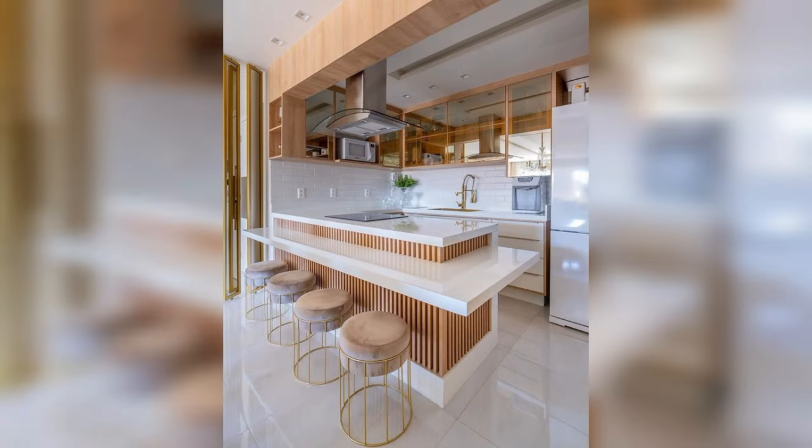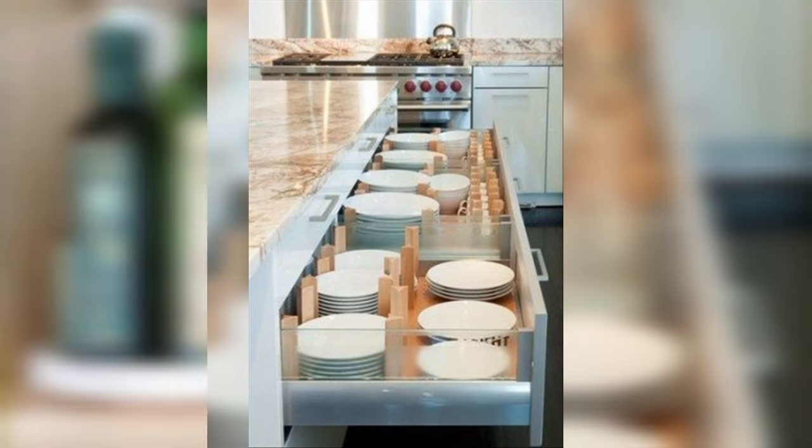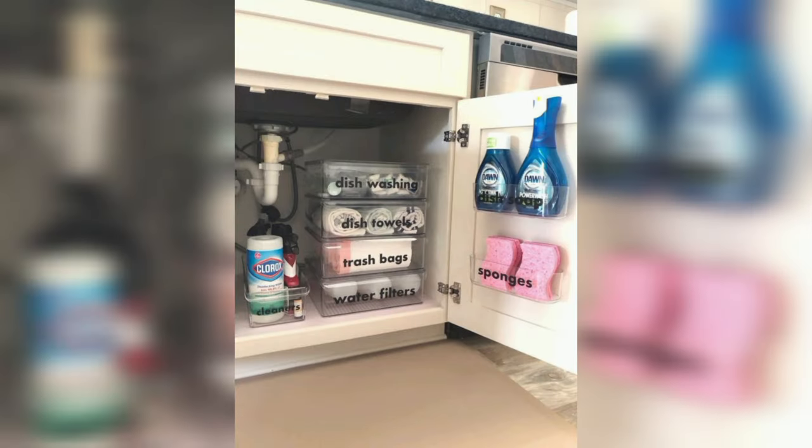Say goodbye to the scavenger hunt. Discover how simple tweaks can make a world of difference, from magnetic spice racks to under-the-shelf storage solutions. Elevate your kitchen game with tips that turn every corner into a functional masterpiece.